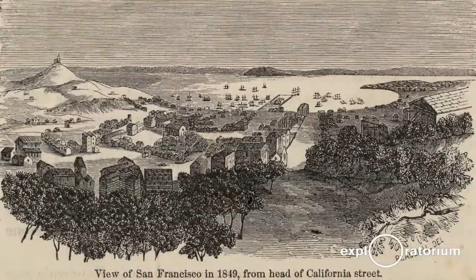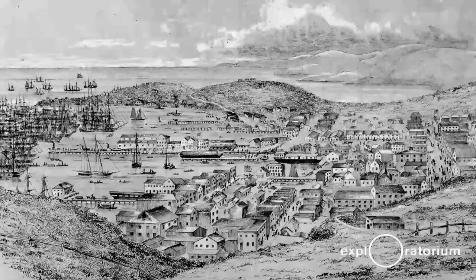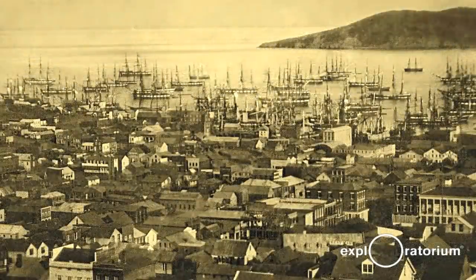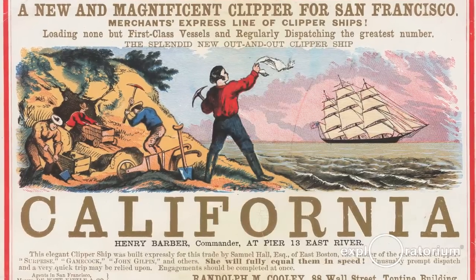Suddenly, 1849, 1850, approximately a thousand ships came in. These thousand or more vessels were all manner of sailing vessels from all over the world. A lot of them were older vessels that had been pulled out of retirement and were not of great intrinsic value.